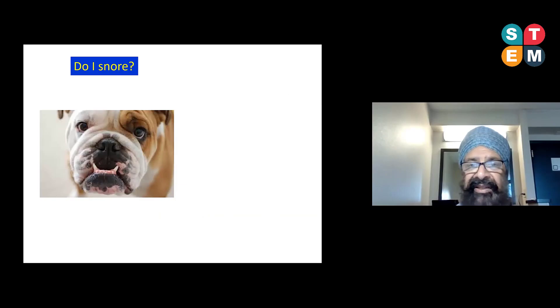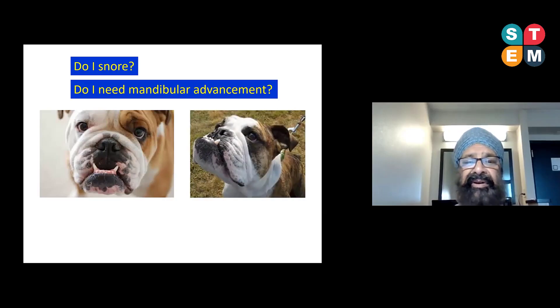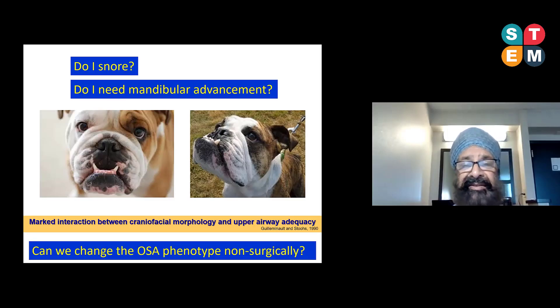In terms of sleep apnea, the question people often ask is: do I snore? And as far as the dental profession is concerned, the second question we'd ask clinically is: do I need a mandibular advancement device? If you look at a bulldog from the side view, you can see it's prognathic — the mandible is already protruded. So we have to ask whether we would use mandibular advancement devices even for Class 3 patients with mild or moderate sleep apnea. Work done at Stanford University by the late Dr. Geminow and his colleagues showed there's an interaction between craniofacial morphology and the upper airway, raising the question: can we change the phenotype non-surgically?